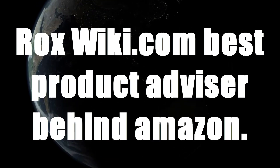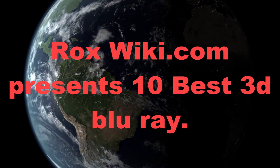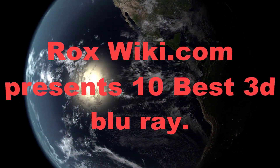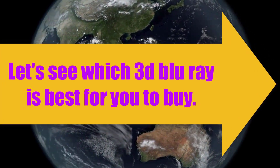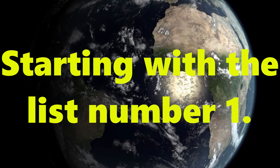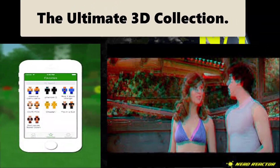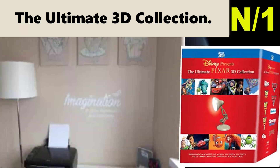Rocks wiki.com, the best product advisor behind Amazon. Rocks wiki.com presents the 10 best 3D Blu-rays. Let's see which 3D Blu-ray is best for you to buy. Starting with the list, number one: Best of 3D — The Ultimate 3D Collection.